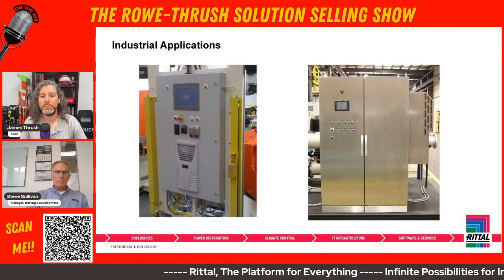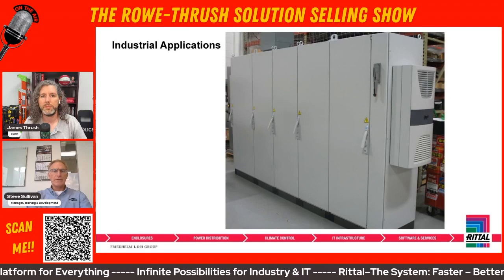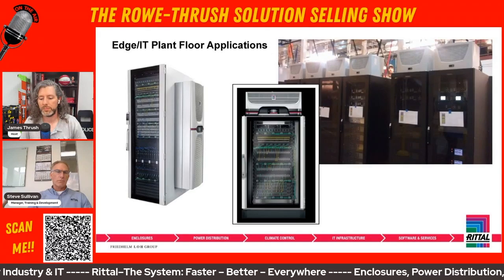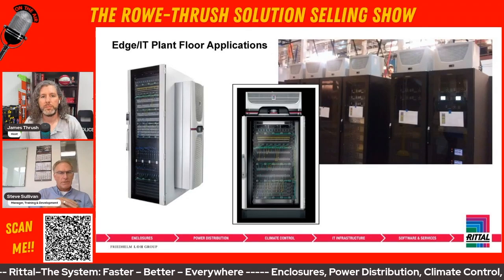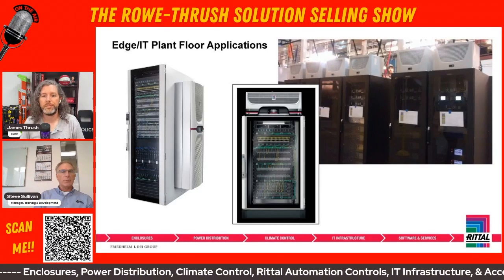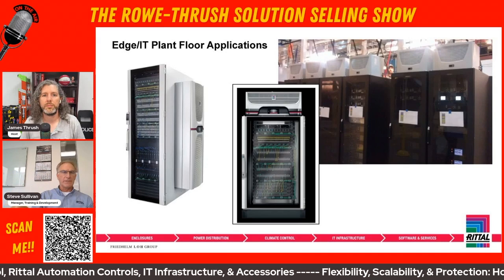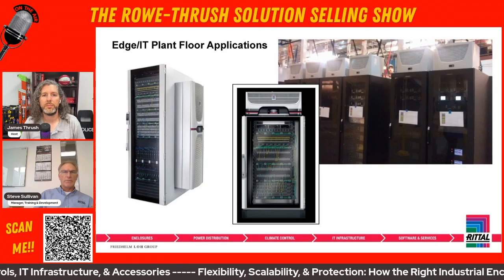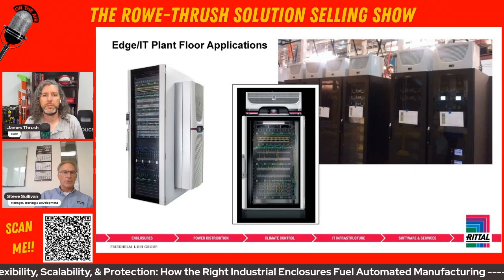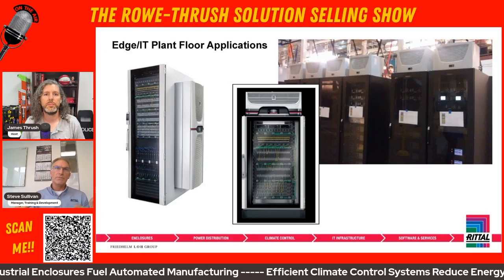On the IT side, you're looking at things like large data centers and edge solutions. Everybody's familiar with the cloud, and what we're seeing now is ethernet to the plant floor — bringing equipment closer to the point of use to reduce latency. In those environments, you almost need a well-sealed cabinet with climate control to handle the heat generated by the equipment. This is that merging of technologies.